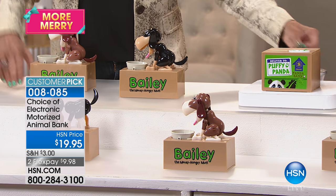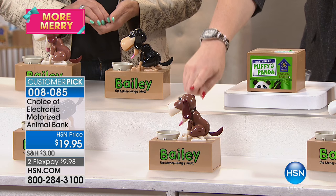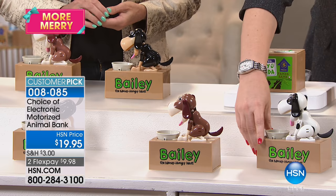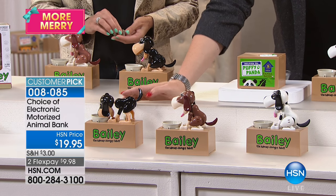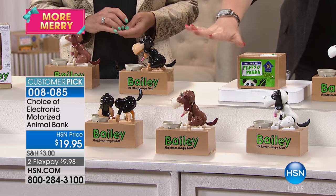Over 1,000 have been spoken for. We've got Bailey. Here are your color choices: Bailey comes in brown, you can choose him in black and white, and it's also available in sand. All three colors are available. The sand comes with the black dog — that's Bailey.